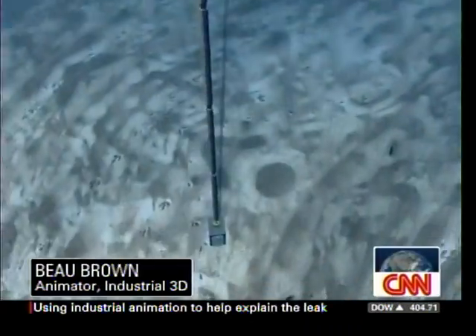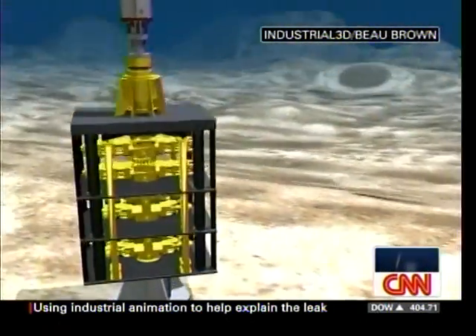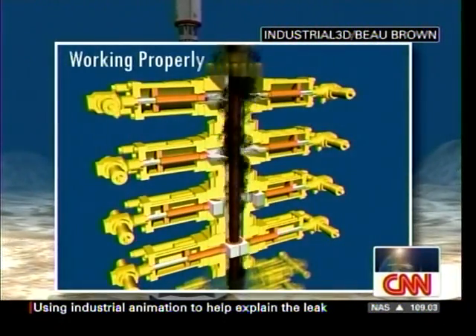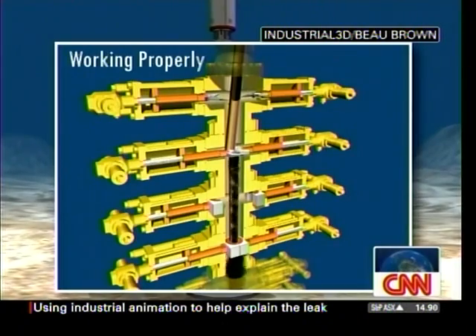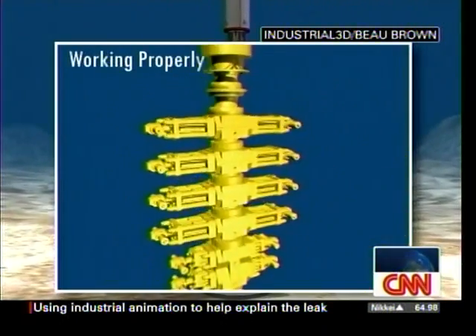Which is the blowout preventer. What's happening here, Bo, when it's working properly? Well, what it's supposed to do if there was a catastrophic blowout is it's stacked with rams — the whole stack is created of ram preventers. We can see them there closing. They're called rams because...